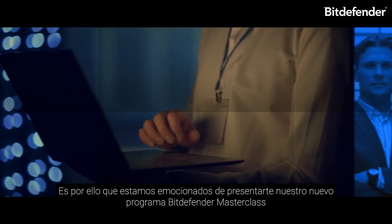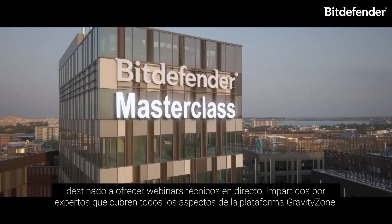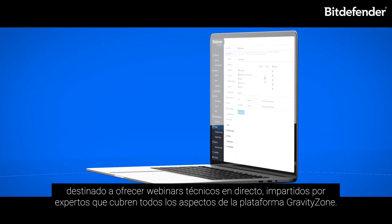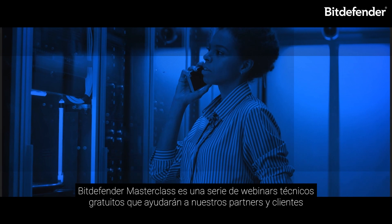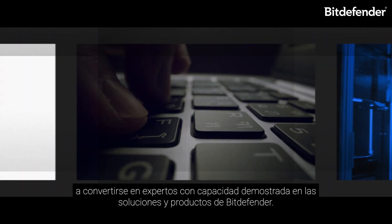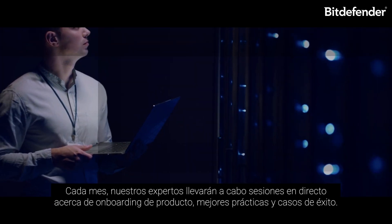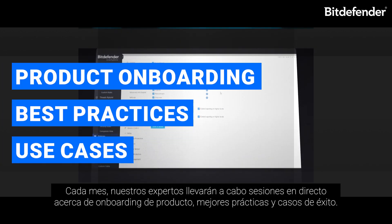We believe knowledge is the key to success, and that's why we're excited to introduce the new Bitdefender Masterclass program — a free series of live expert-led technical webinars covering all aspects of the GravityZone platform. Bitdefender Masterclass will help our partners and customers become proven experts in Bitdefender products and solutions. Each month, our solution architects will deliver live sessions around product onboarding, best practices, and use cases.